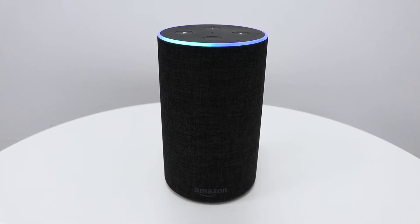Alexa, can you set an alarm for 6am tomorrow morning? Alarm set for 6am tomorrow.